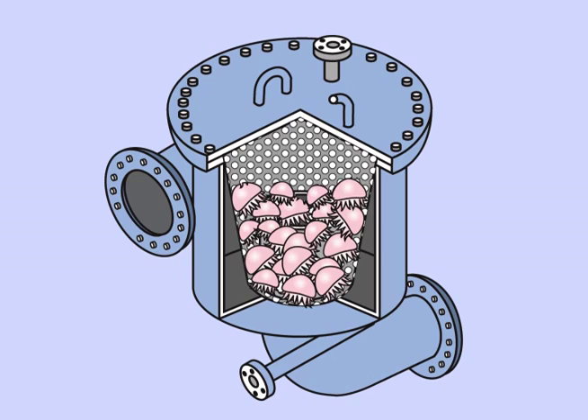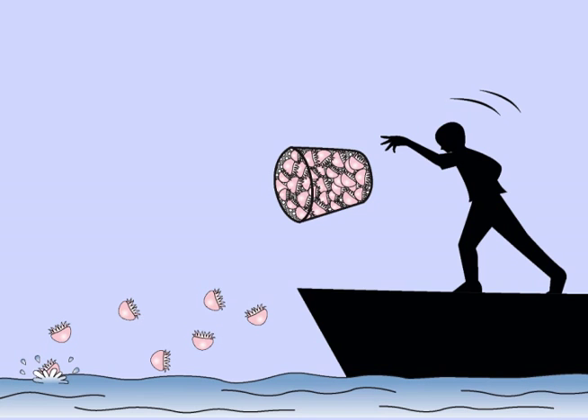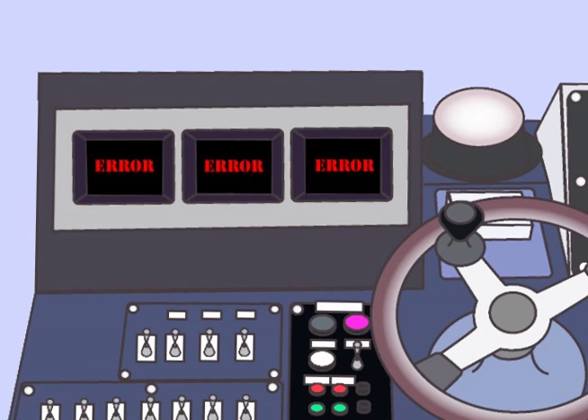Strainers are quickly clogged by captured sea life, and labor costs for cleaning the intakes of this captured sea life have increased dramatically. While the problem of accidentally captured jellyfish has long remained unsolved, the equipment failure and resulting blackouts they cause demand a solution.